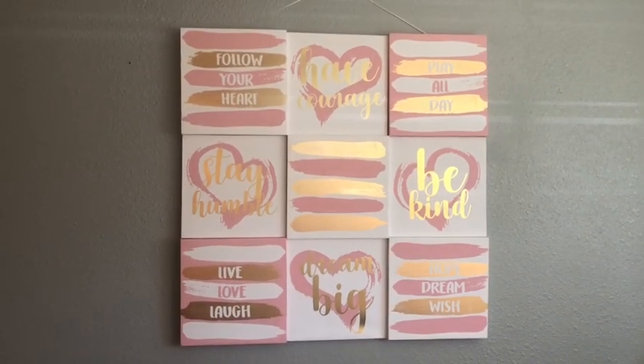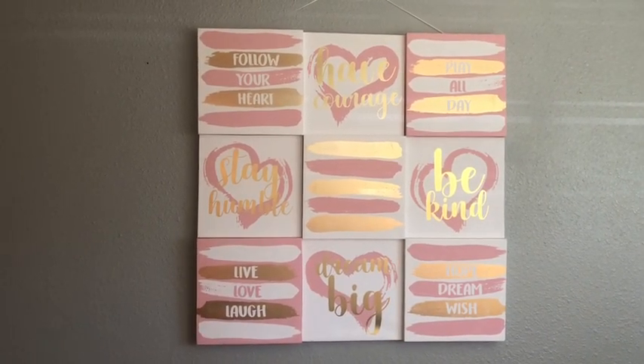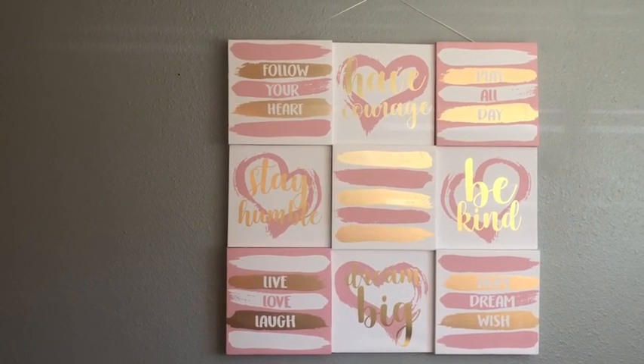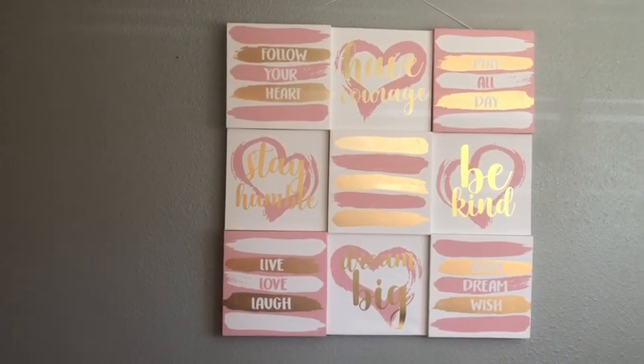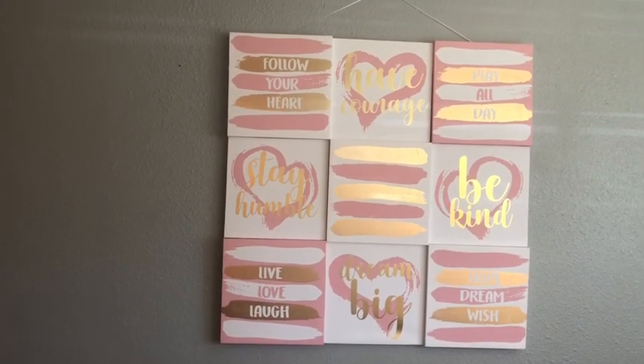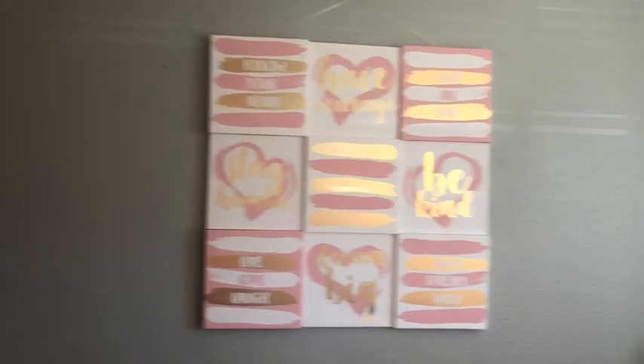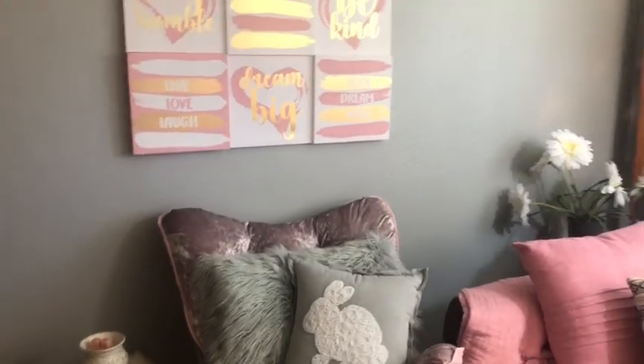Randy and I just purchased this at Burlington Coat Factory, and it couldn't be more perfect. It says: follow your heart, stay humble, be kind, play all day, hope, dream, wish, live, love, laugh. So that's just over the little chair here.